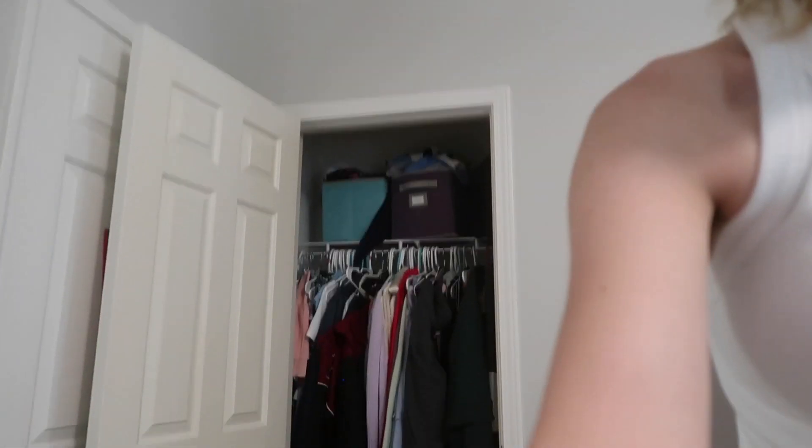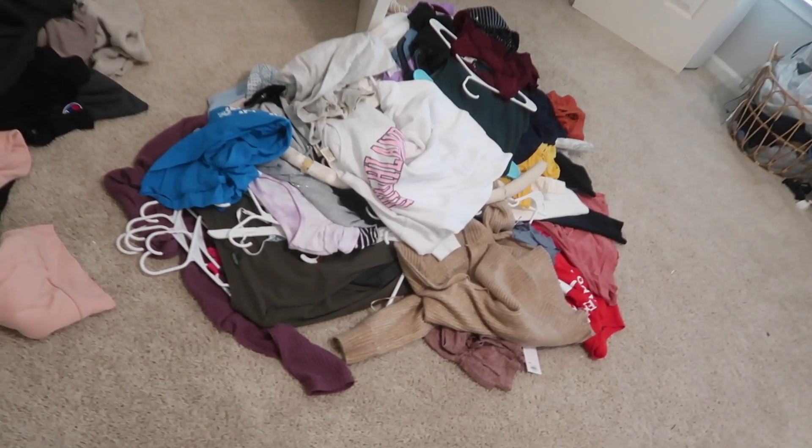This closet is a lot harder to organize because some of the stuff is my sister's — we usually share this closet. So I think I'm just going to skip taking stuff out of this one and move on to this other mess.